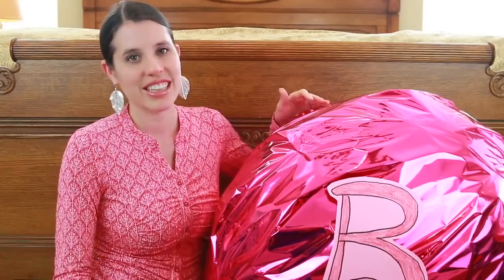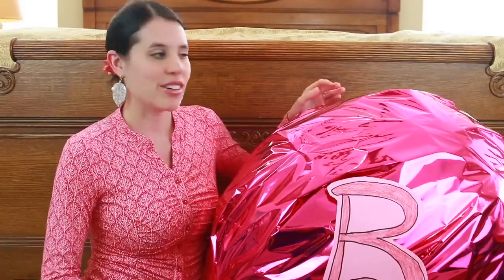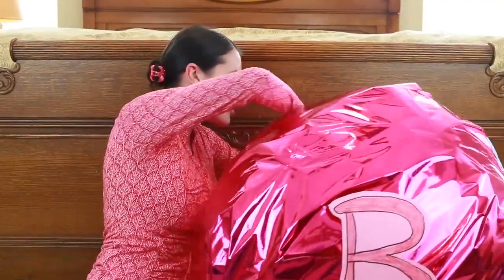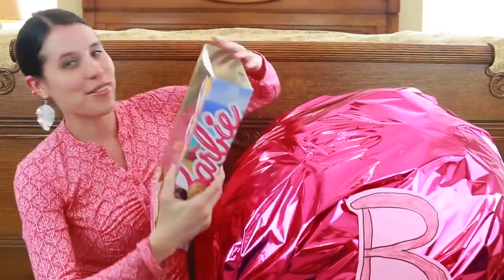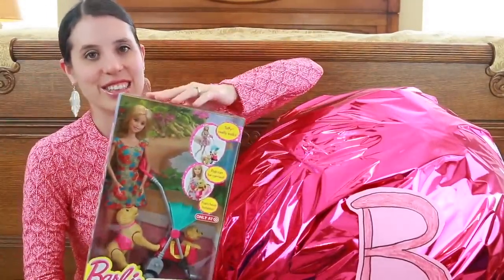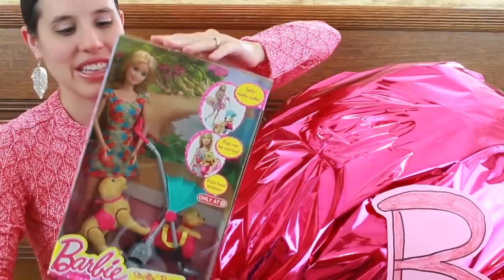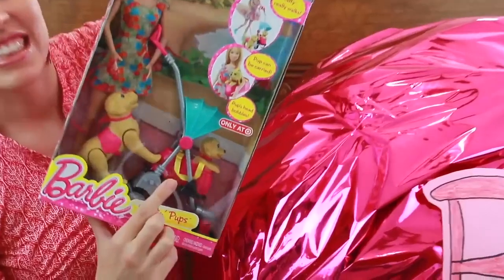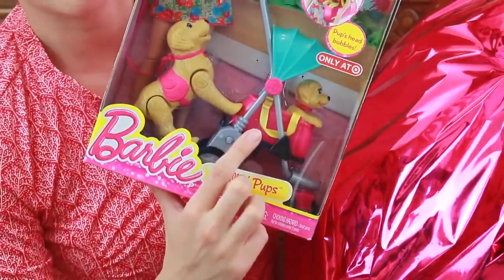Hi everyone, it's All Toy Collector here and today I have a giant Barbie egg. There are tons of Barbie dolls and Barbie playsets inside — I am so excited. It's probably my favorite one so far. The first thing is a Target exclusive Barbie that comes with puppy Taffy, and there's an adorable baby puppy right inside this dog stroller. Since it's a Target exclusive, you can only find it at Target.